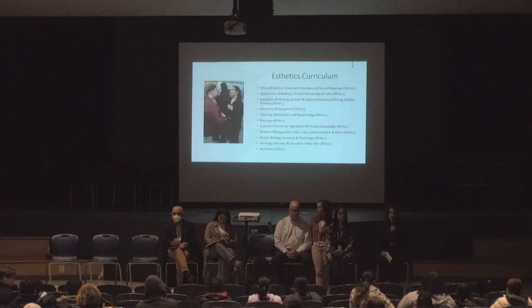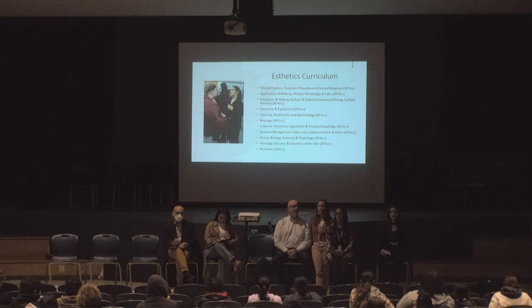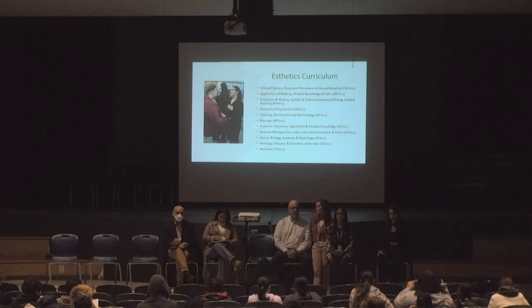The aesthetics curriculum focuses mainly on skin care. Students will study skin diseases and disorders, anatomy, physiology, and they'll also work heavily in makeup, massage, waxing eyebrows, eyelashes, and again, sterilization and sanitization.